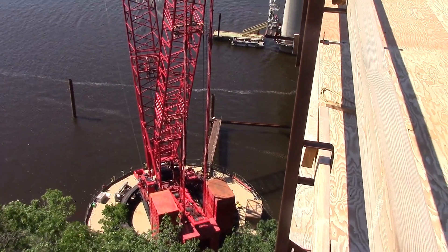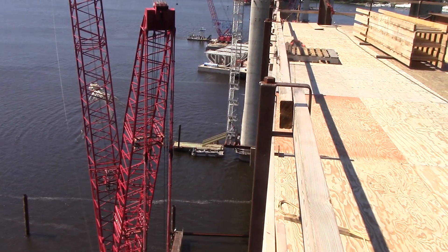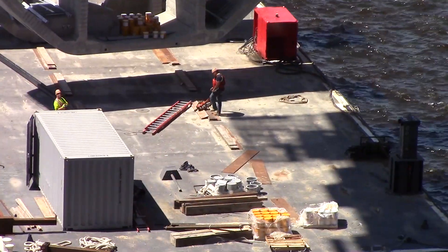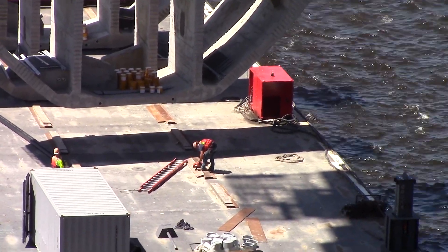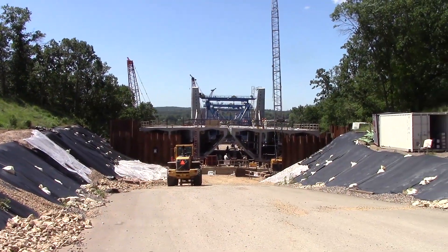For deck construction on the Wisconsin side of the river, huge ringer cranes on barges have been engaged to assist with the heavy lifting of the deck spans. Each ringer has a 425-foot beam and can be maneuvered by tugboat along the support piers as needed. Once set, the cross beams are tied together by pre-designed steel rods and a specially mixed epoxy-type adhesive.